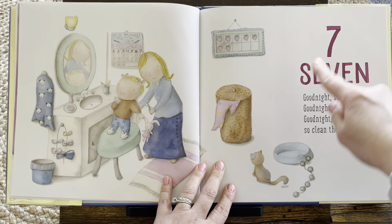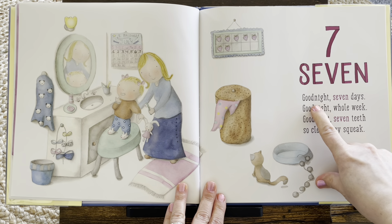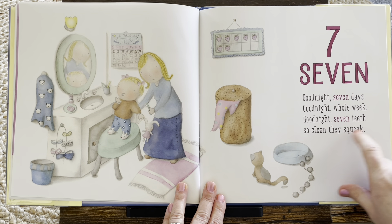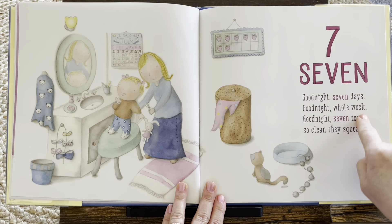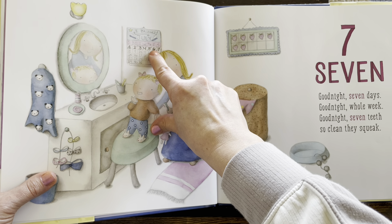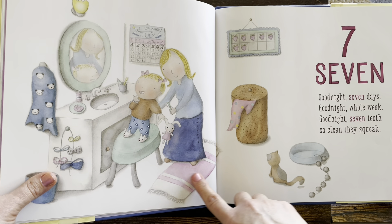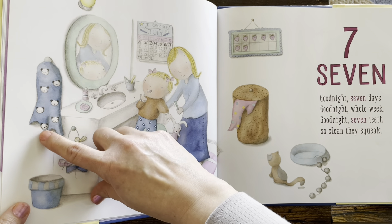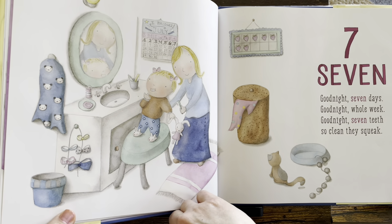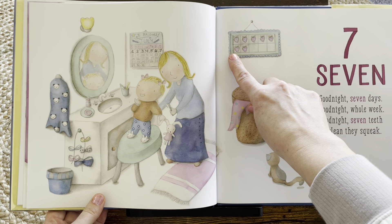What number is this? Seven. Can we count to seven? Let's find out. Good night, seven days. Good night, whole week. Good night, seven teeth. So clean they squeak. So there are seven days in the week. Where can we find that? On the calendar. One, two, three, four, five, six, seven. Yes. And there's seven teeth. Oh my goodness, there are so many sevens on this page. One, two, three, four, five, six, seven. There's seven strawberries on the chart. One, two, three, four, five, six, seven.